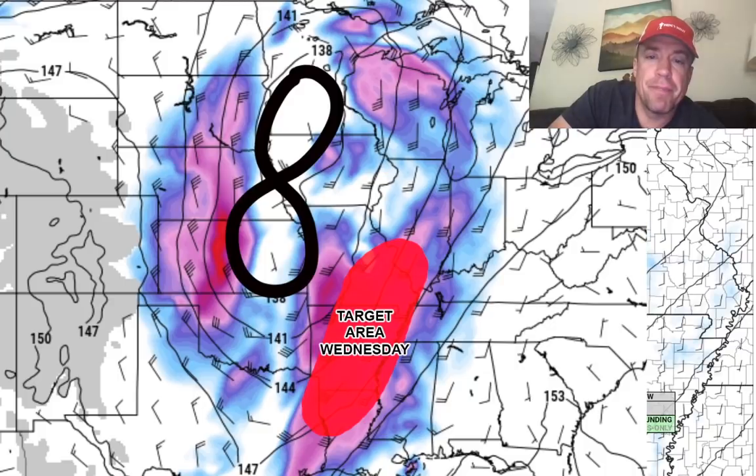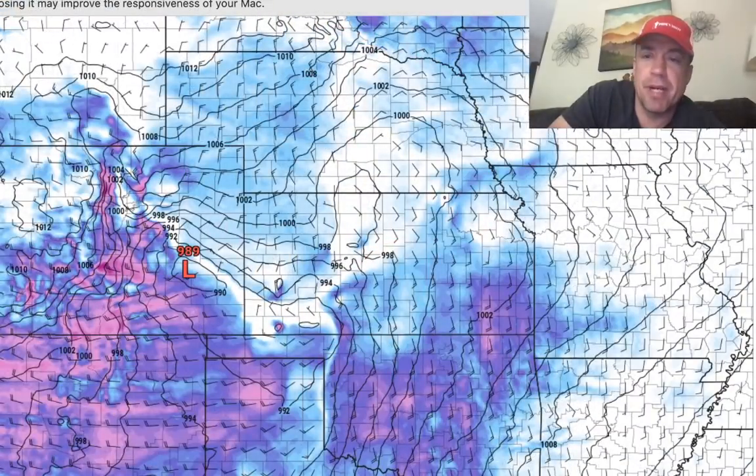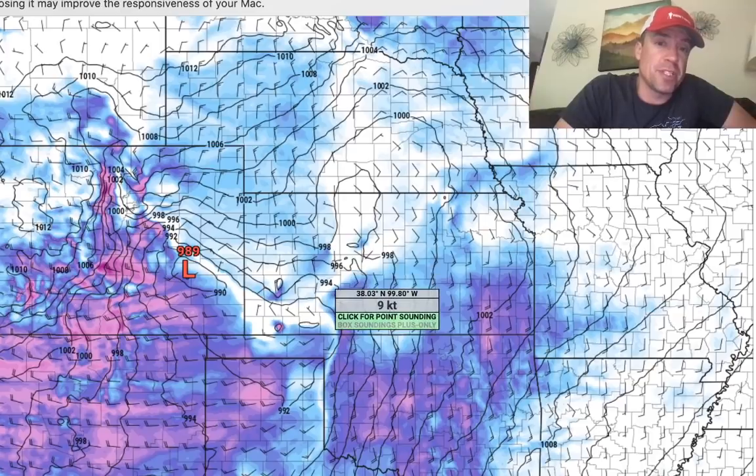Good afternoon, everybody. This is another live update as the 12Z models are starting to flood in. Happy Easter, everybody. I do think that the chances are increasing for supercell initiation near the triple point here in Kansas on Tuesday evening, maybe near just before sunset.